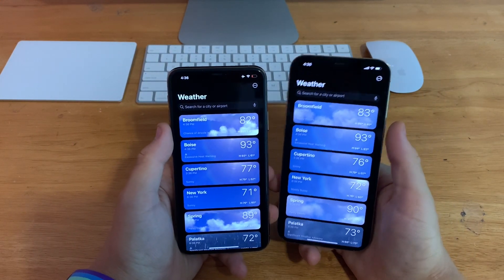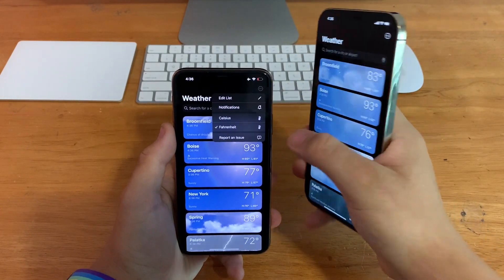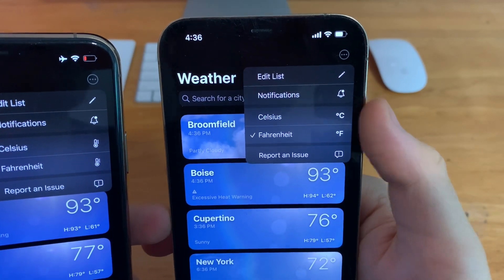In the Weather app, previously when you tapped the options toggle, you got these icons for Celsius and Fahrenheit. But now on iOS 15 beta 2 you get new icons for C and F for Fahrenheit and Celsius.